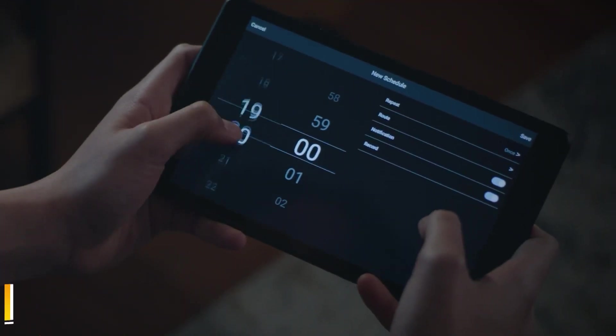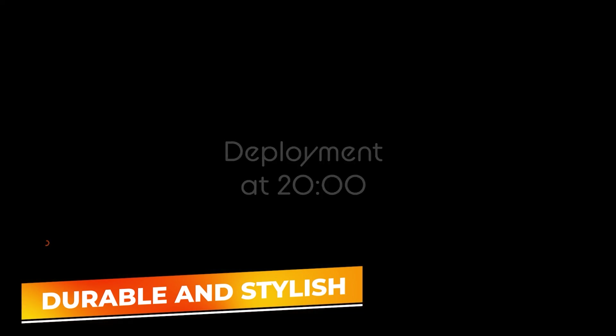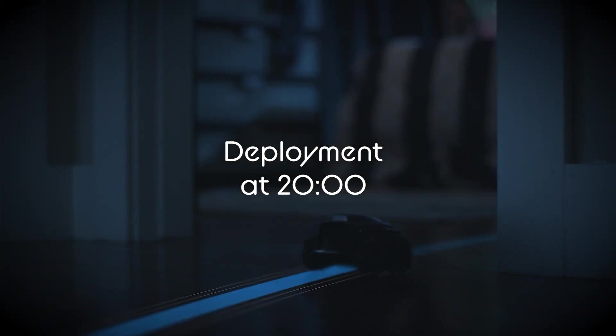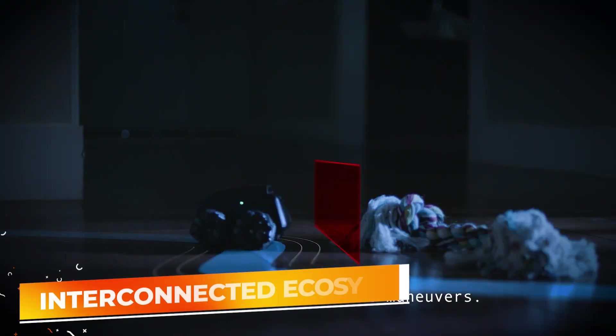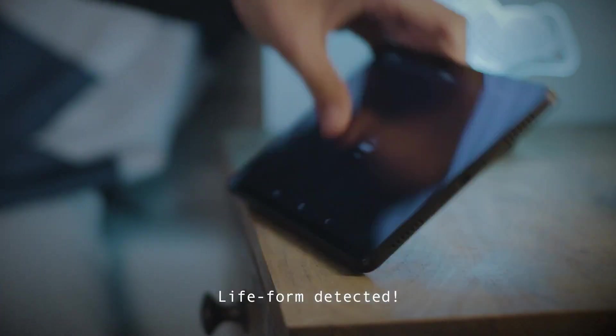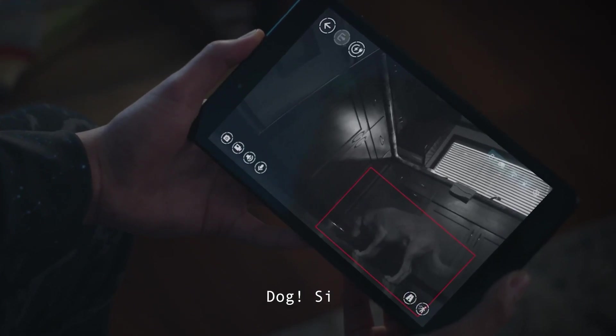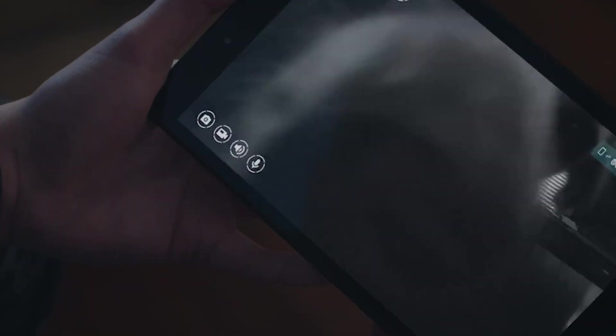Additionally, the robot's design is both durable and stylish, fitting seamlessly into the modern smart home aesthetic. It also supports integration with other smart home devices, enhancing its functionality within an interconnected ecosystem. The Morbot Scout is a perfect blend of security, functionality, and fun, making it an excellent choice for anyone looking to enhance their home with smart, responsive technology.